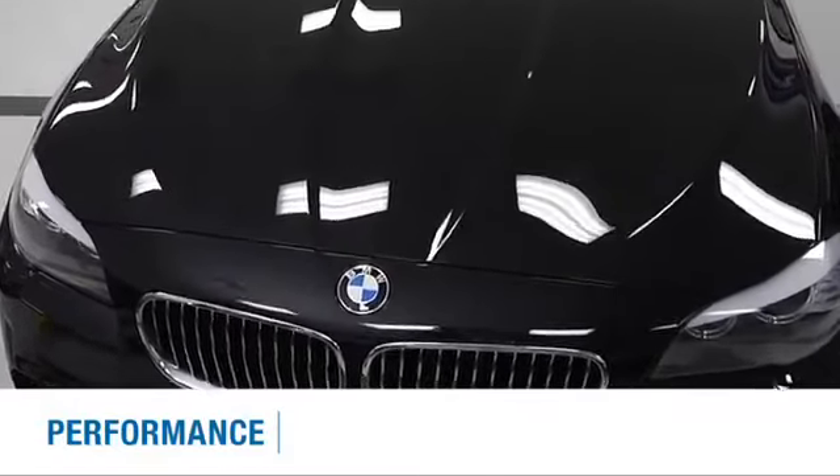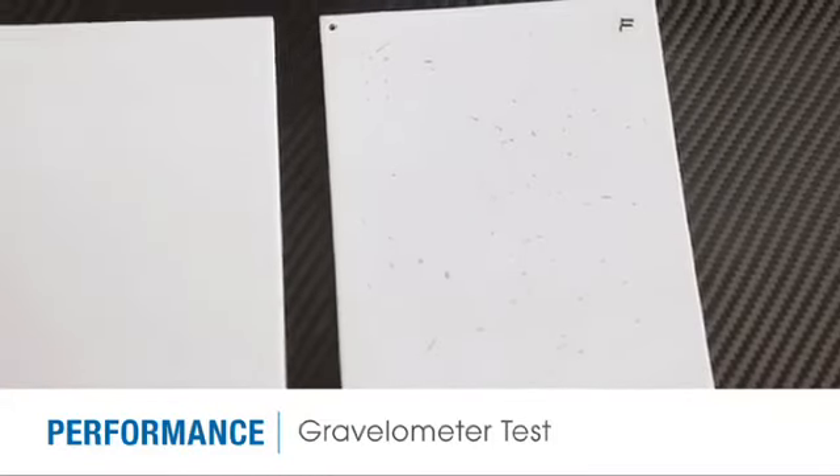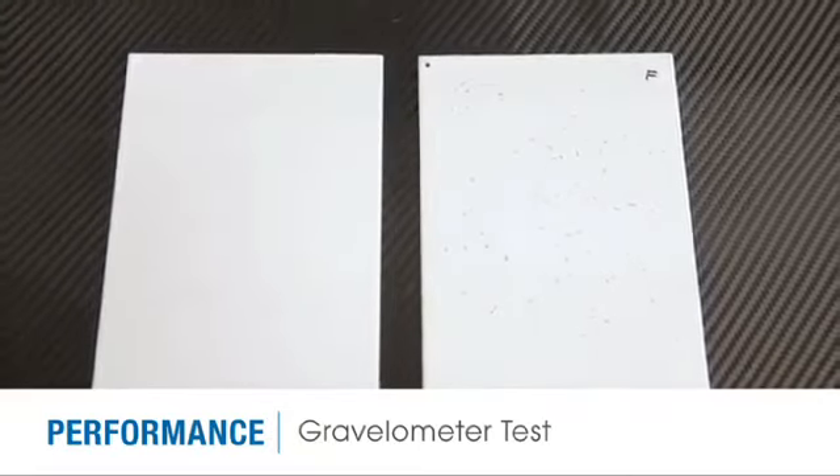In performance testing, samples shown here have been exposed to flying pieces of gravel for an extended period of time. The amount of damage is clearly minimized when SunTech Paint Protection Film is installed.